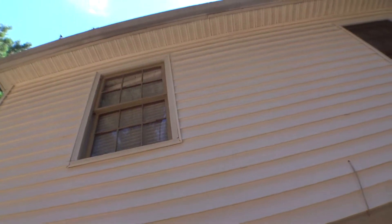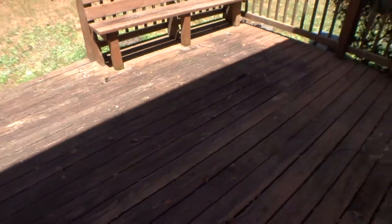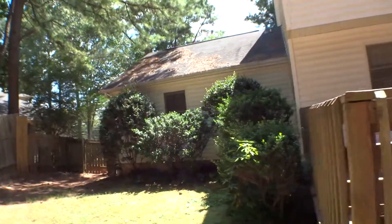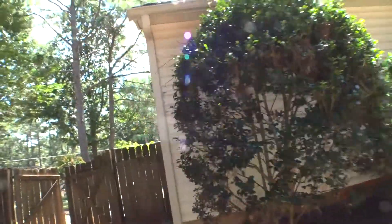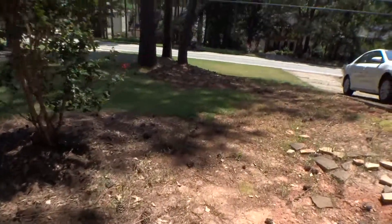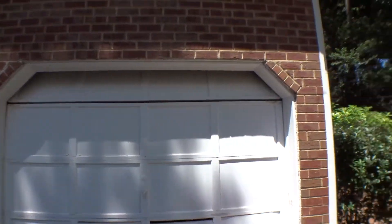This one is damaged and the top is missing one. This is the porch on the back. And we are done with the exterior.